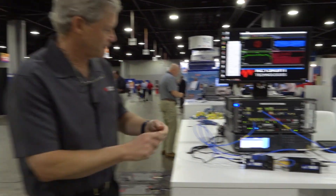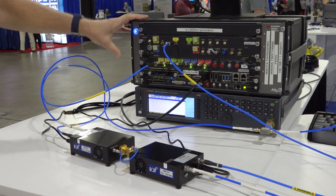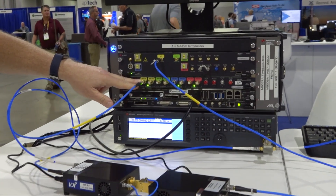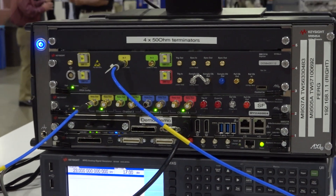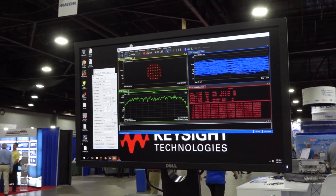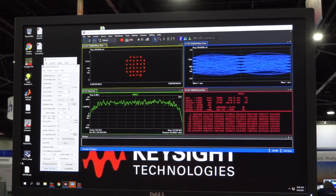So what we have here is a Keysight modular system. It's AXIe, or we call it AXIe for short. We have a 25 gigahertz bandwidth arbitrary waveform generator here, our M8195. We're generating a wideband QAM signal — this is a 32 QAM modulated signal — so that at a symbol rate of about 8.8 gigahertz, represents a 40 gigabit per second data stream.